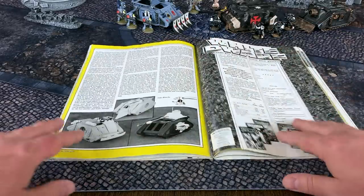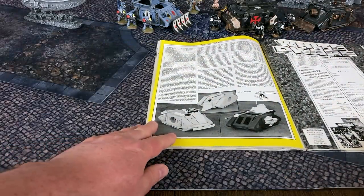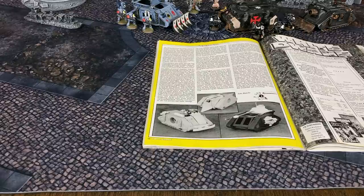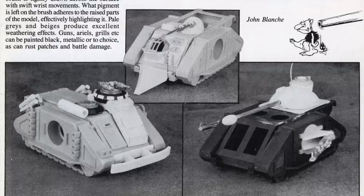On page 58, John Blanche offers some sage advice about painting and converting GW's first polystyrene kit. That image on the right looks suspiciously like a Predator tank prototype to me, so perhaps they were teasing a glimpse of things to come.